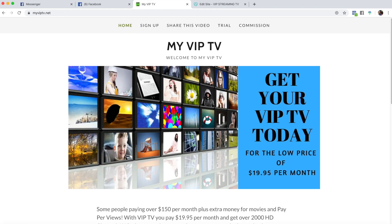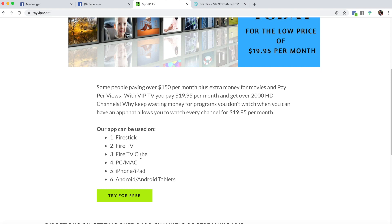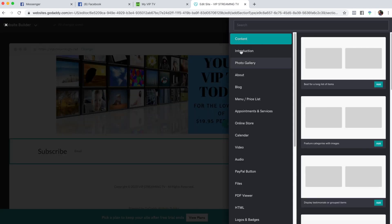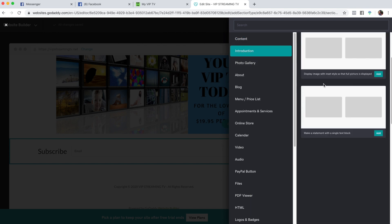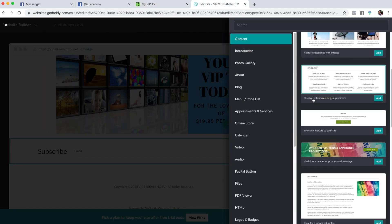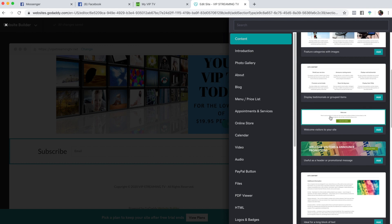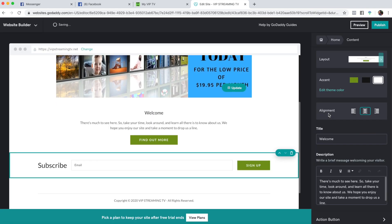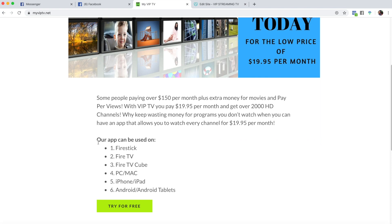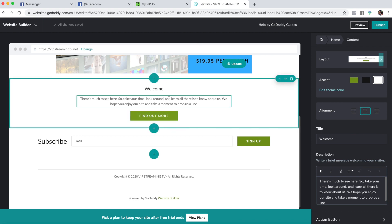If you go back to my site on the homepage underneath, you'll see there's some verbiage and a button. You're going to want to hit the plus sign and add a content section. So it's this guy here — you click on him and he will pop up right here.